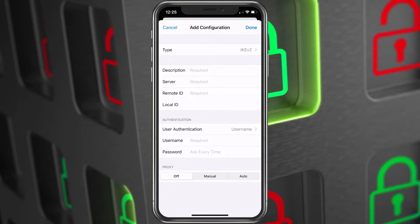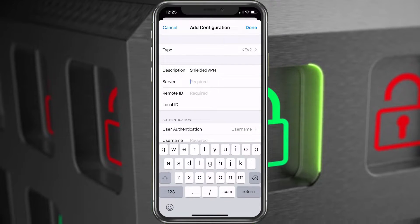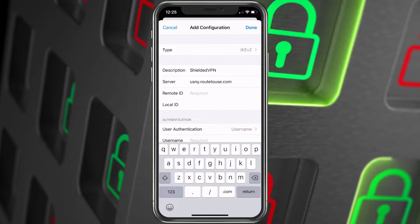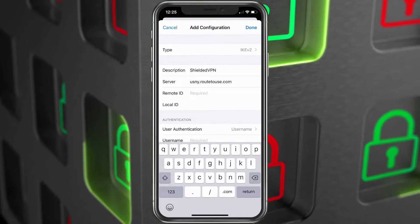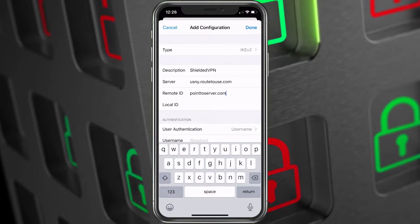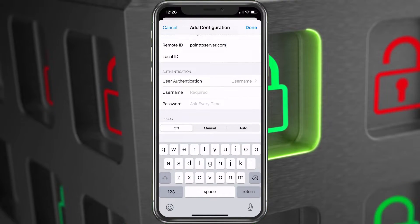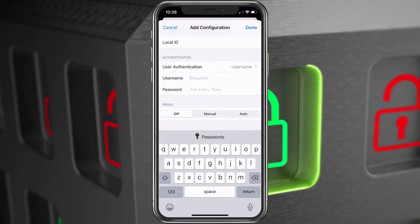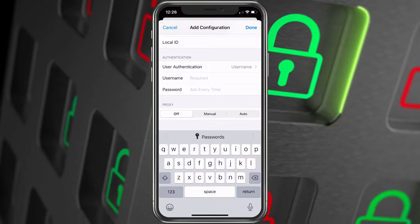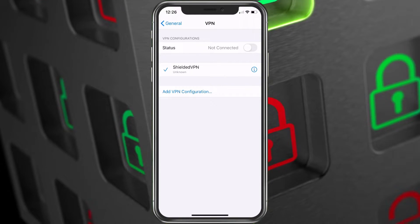We're going to choose Description and type 'Shielded VPN.' For Server, when you get your email there'll be a list of different ones you can choose — we're going to go with the New York server. Then put in the Remote ID: the server address is all it takes. Go to Username and Password and enter that exactly as it is in the email. It is case sensitive for the password, so make sure you get that set up correctly, then choose Done. Now we'll be on this screen, showing that it's been added correctly.